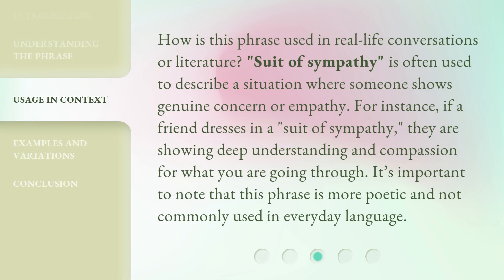How is this phrase used in real-life conversations or literature? 'Suit of sympathy' is often used to describe a situation where someone shows genuine concern or empathy. For instance, if a friend dresses in a suit of sympathy, they are showing deep understanding and compassion for what you are going through. It's important to note that this phrase is more poetic and not commonly used in everyday language.